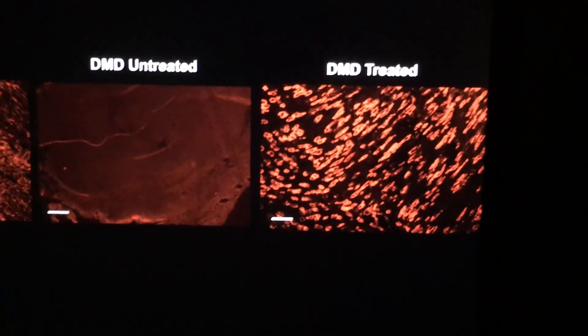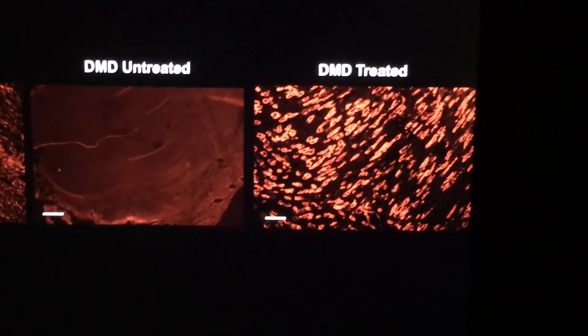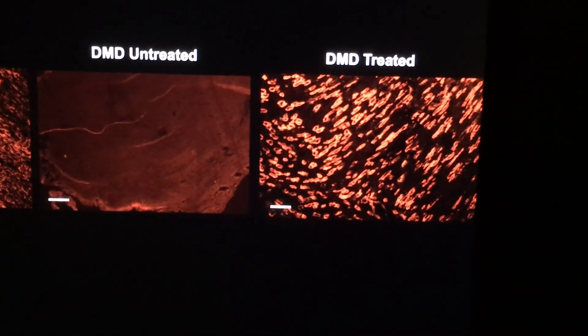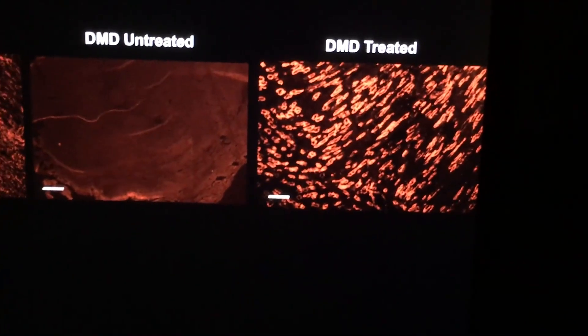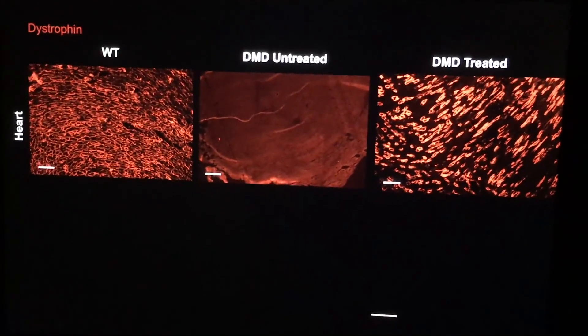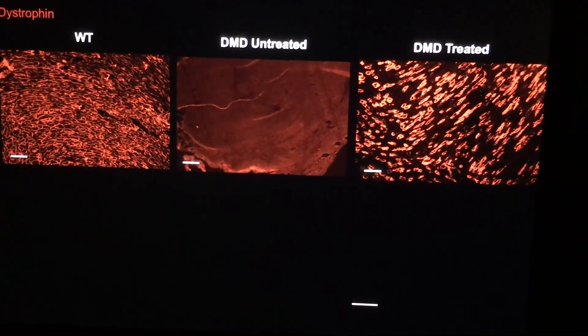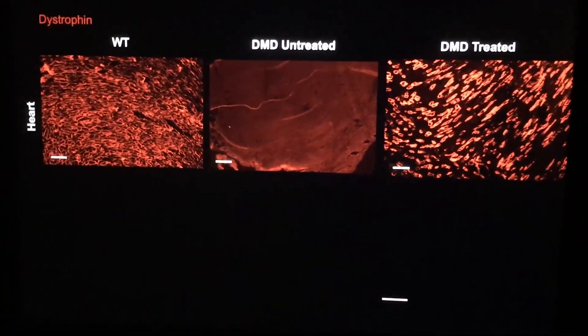Now with the mouse that has been edited, you can see we're able to actually restore, using the CRISPR-Cas9 system, this full-length dystrophin. It's not to the same degree that we're seeing in our wild type, but a really good proportion of our tissue has restored dystrophin. So that's the heart.